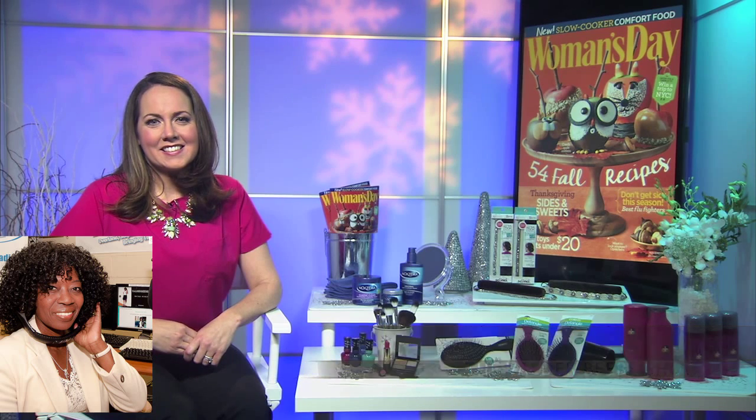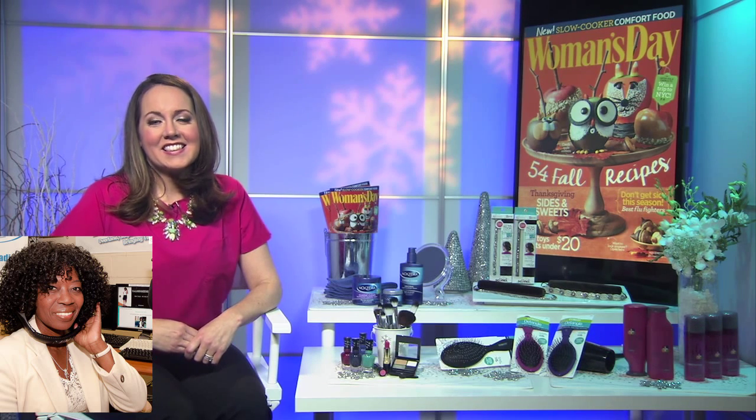I want to thank you so much, Melissa. Happy holidays, and thanks for talking about such great products. Thank you — they really are great.